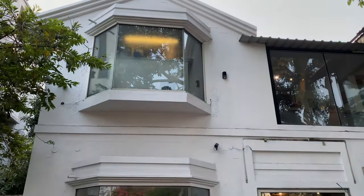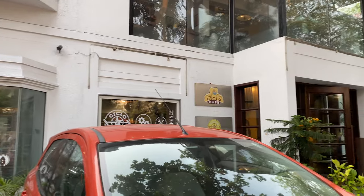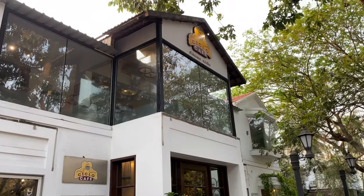Hi everybody! How are you? Welcome and welcome back to Lifestyle Lens. This is a very interesting video. I am very happy to see you in this video.